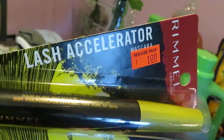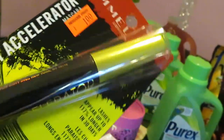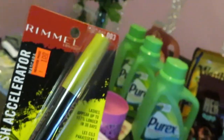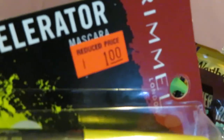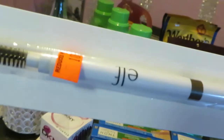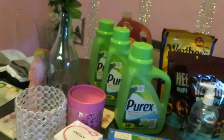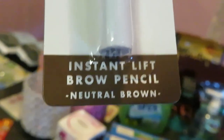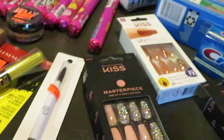I also found a Rimmel lash accelerator mascara for a dollar on clearance — nice! I just walk through and find what's on clearance. And I found this e.l.f. double-sided instant lift brow pencil in neutral brown — it has a brush on one end and the eyeliner on the other. That was also priced at a dollar. That's all I found on their clearance as far as makeup.